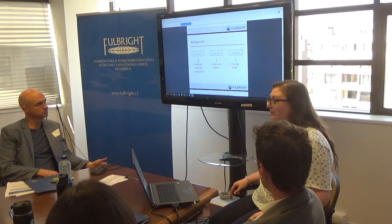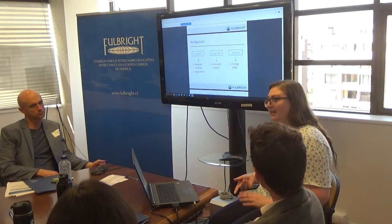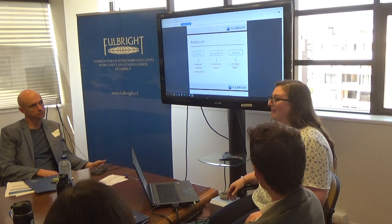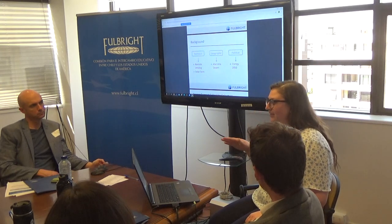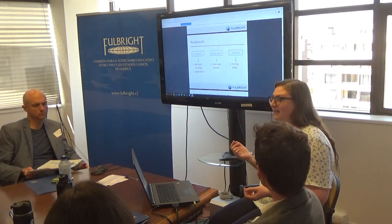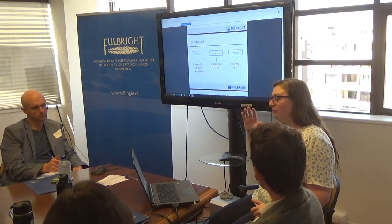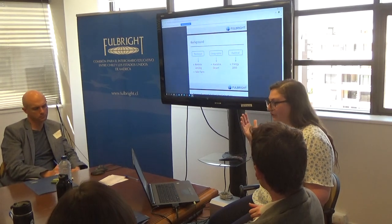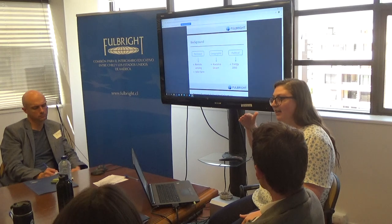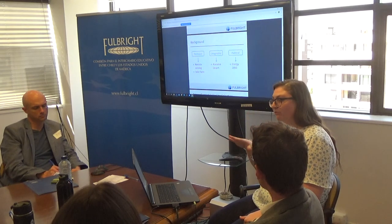The software I'll be using is called ERDAS Imagine. It takes free satellite imagery collected from NASA through the Landsat satellite or from the European Space Agency's Copernicus Sentinel-2, puts those images into the software, and lets you see characteristics about the landscape such as vegetation cover and slope. There are two types of remote sensing — active and passive. Active remote sensing sends energy to the ground and recollects the wavelength that bounces back, while passive just collects solar energy reflecting back. Based on the signature wavelength, you can figure out what's on the ground.